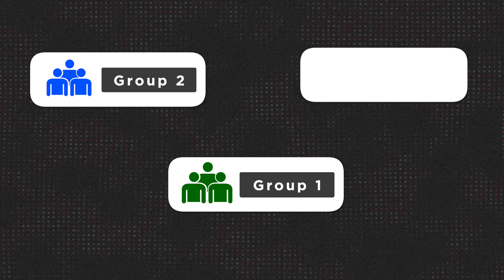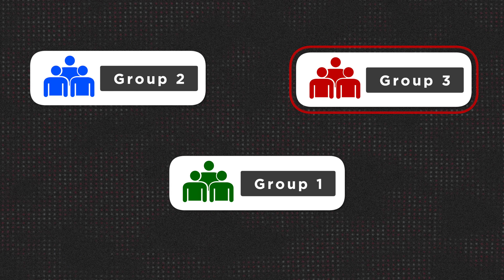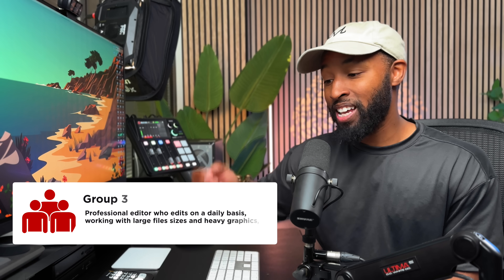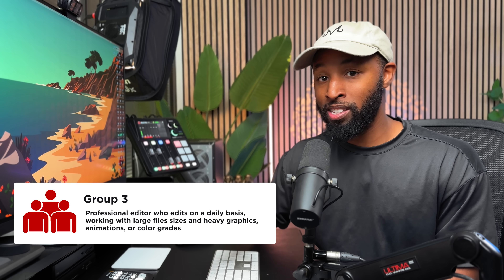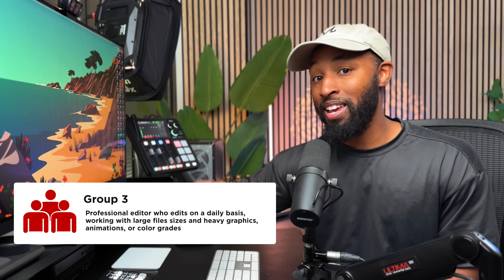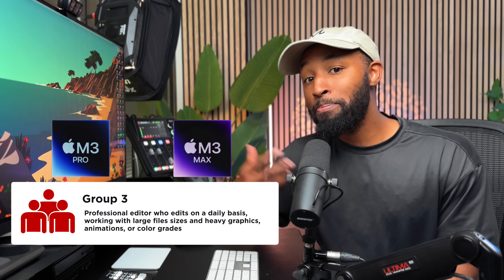That said, if you are editing every single day — a professional editor or someone working on films requiring months of editing — I don't actually think you should be looking at this computer at all. Yes, the price point is very enticing, but you'll actually see a better return on investment by investing in the Pro chip or even the Max chip. My mindset is that the Pro chip is going to be perfectly fine for most people, covering the cameras and editing needs of today.